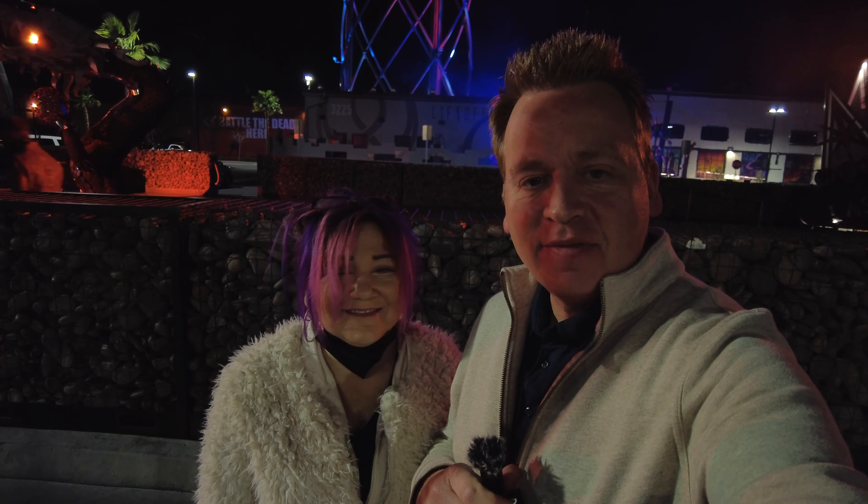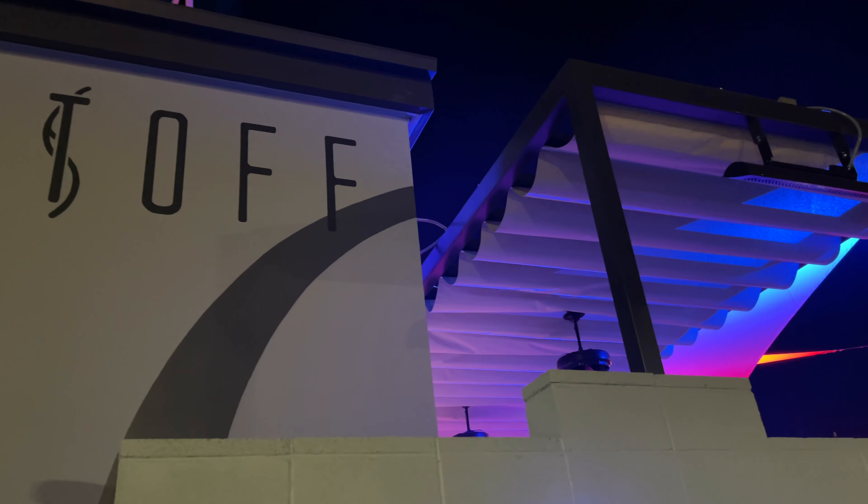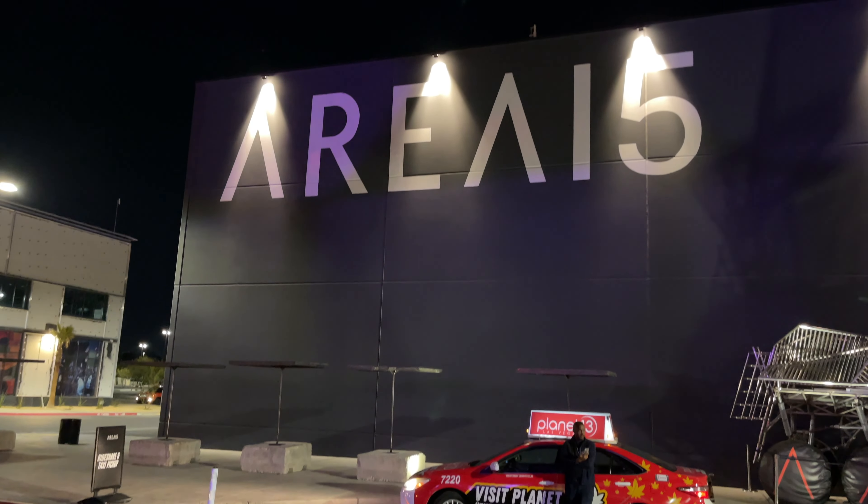Welcome everybody to J&K Stay in Vegas. We are at Las Vegas's newest attraction, Liftoff. And we're gonna go up. This is at Area 15 — a new attraction that opened on February 3rd. February 3rd, and we're gonna go up there and see what it's like.